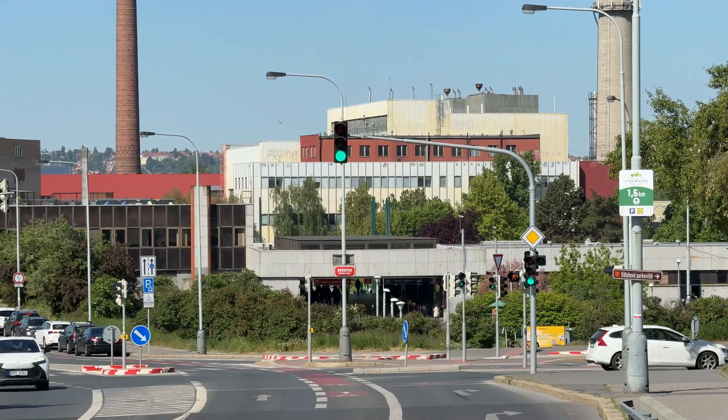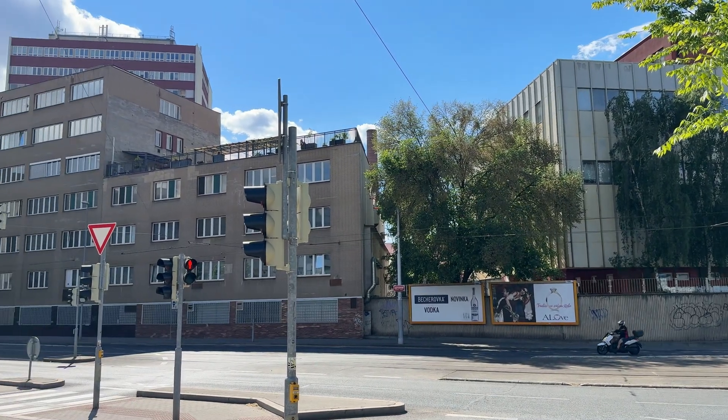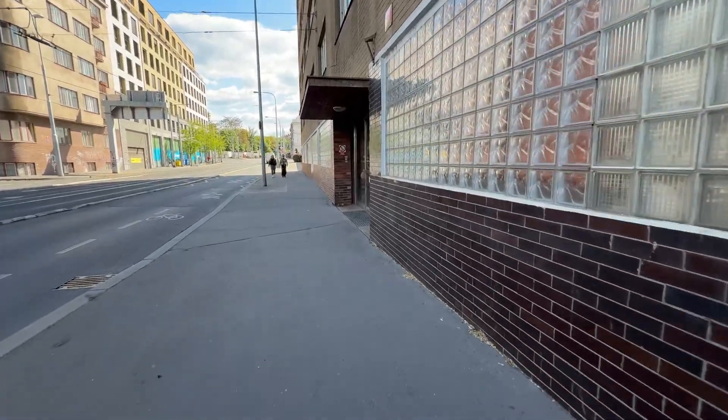You probably already guessed from the video title where we are. This place is somewhere in the north of Prague, and honestly I was surprised there were no signs at all telling you what this place is actually about. So let's take a look inside.